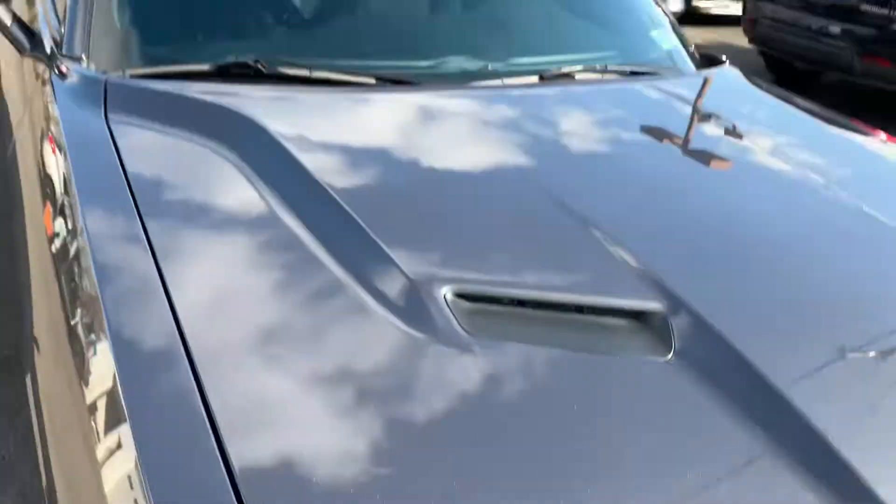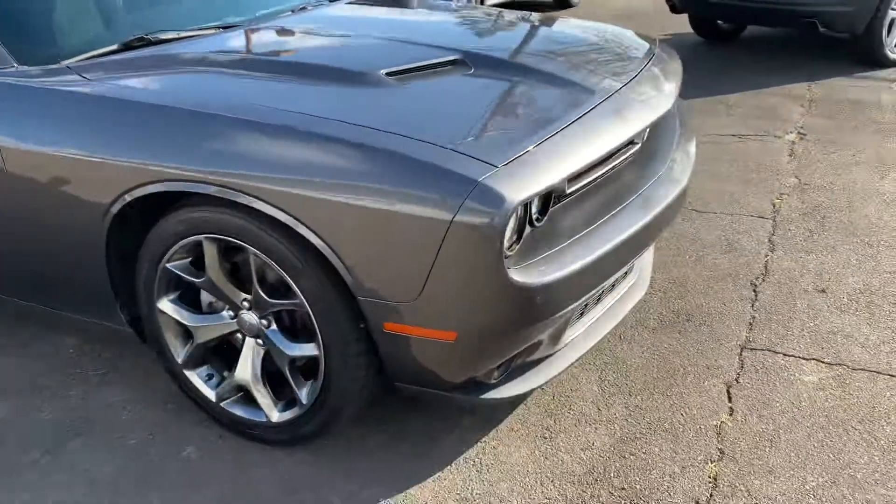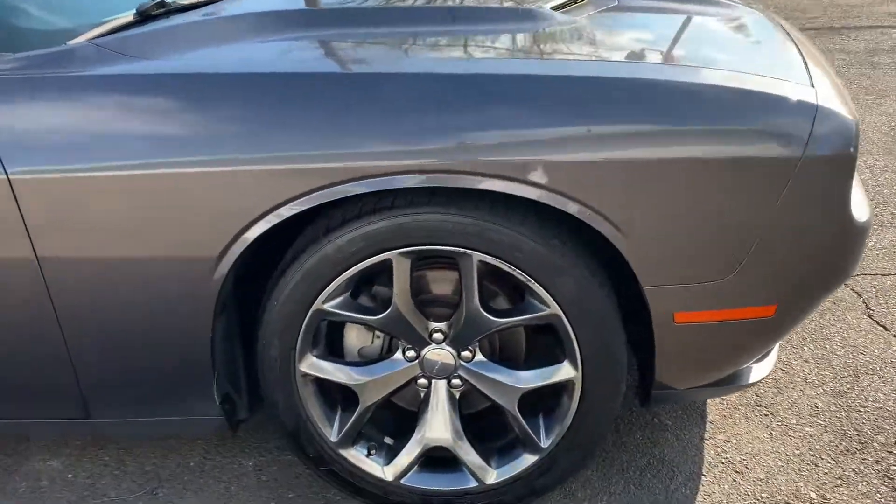Just got detailed. Charcoal metallic paint, high polished alloy rims, and tinted windows.